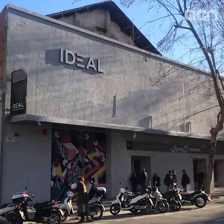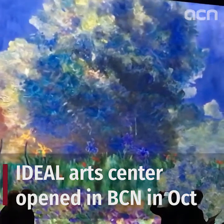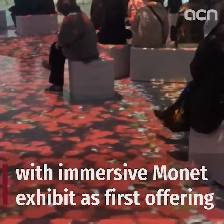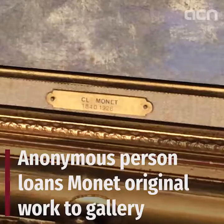Ideal Digital Arts Centre opened in Barcelona in October 2019, featuring an innovative immersive exhibition on the French Impressionist painter Claude Monet as its first offering. Three months later, an anonymous private individual who liked the exhibit so much decided to loan an original Monet work to the gallery.